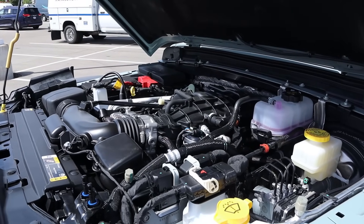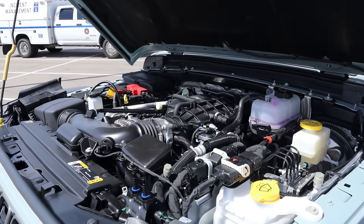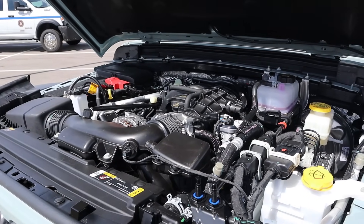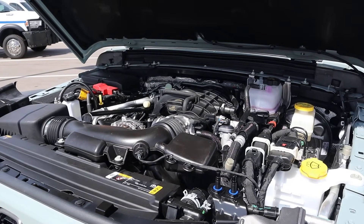Powering this is a naturally aspirated 3.6-liter V6 that goes through an 8-speed automatic transmission. Fuel economy is 16 around town and 19 on the highway, with power outputs being 285 horsepower and 260 pound-feet of torque.